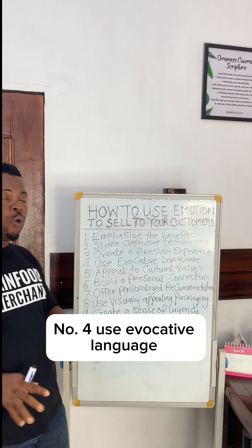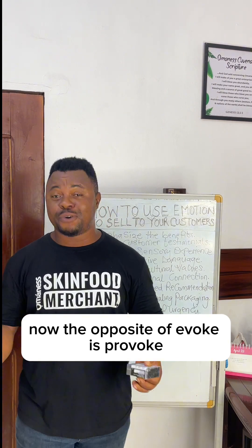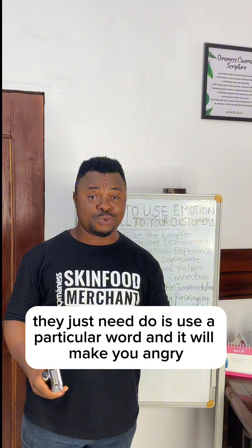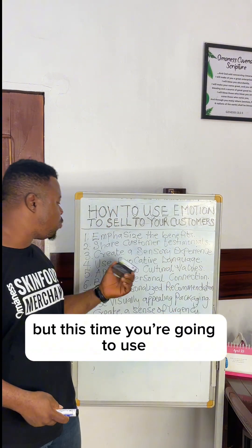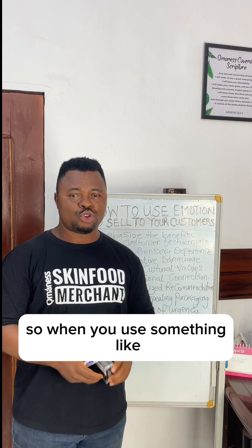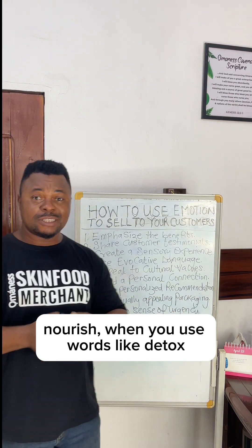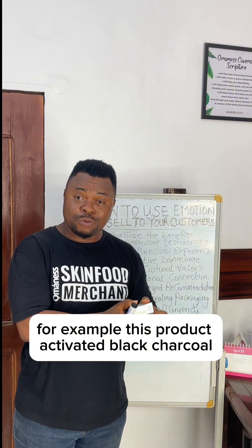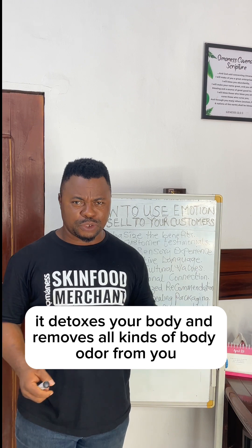Number four, use evocative language. The opposite of evoke is provoke — when somebody wants to provoke you, all it takes is a particular word to make you angry. But this time, you want to use evocative words that will attract your customers. So when you use words like nourish, when you use words like detox — for example, this activated charcoal product detoxes your body and removes all kinds of body odor from you.